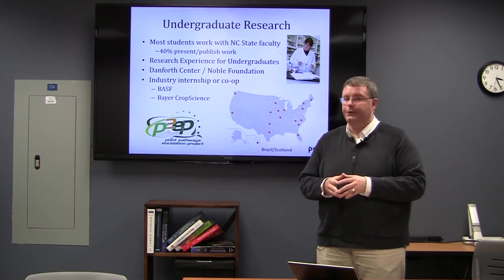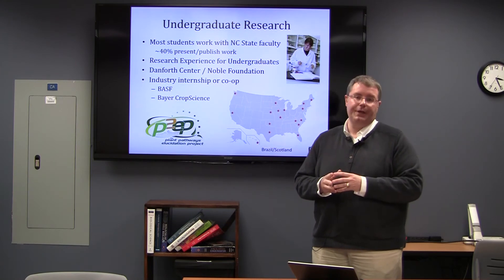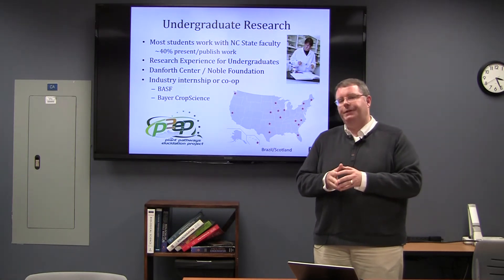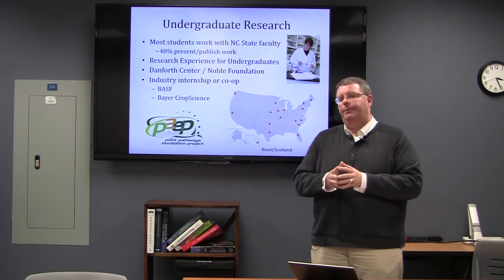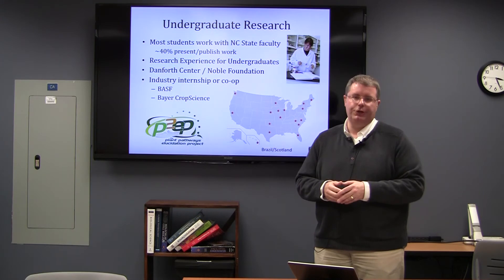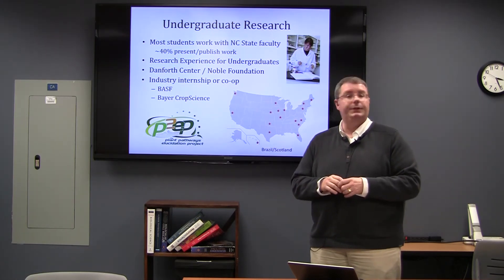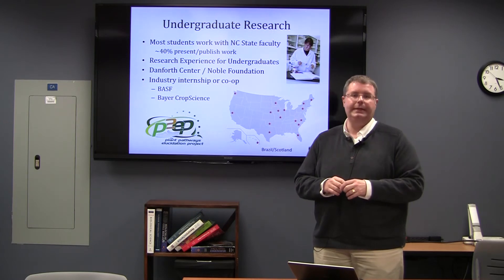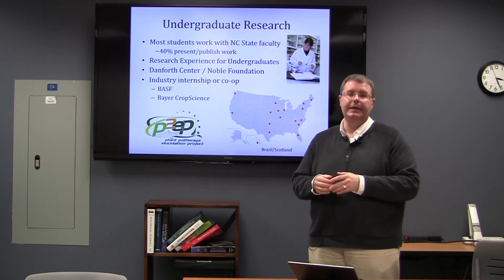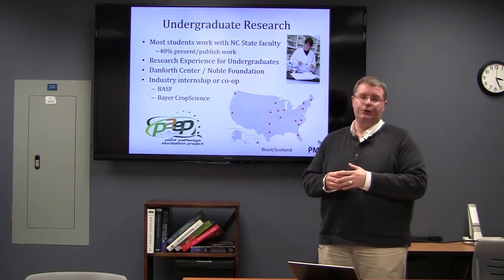REU applications are typically due in the spring, and these are summer 10-week experiences that usually come with a summer stipend. We've also had students go to not-for-profit organizations that do scientific research — such as the Noble Foundation in Ardmore, Oklahoma, and the Donald Danforth Plant Science Center in St. Louis, Missouri. These are highly competitive internships that also provide students with cutting-edge research exposure and experience.